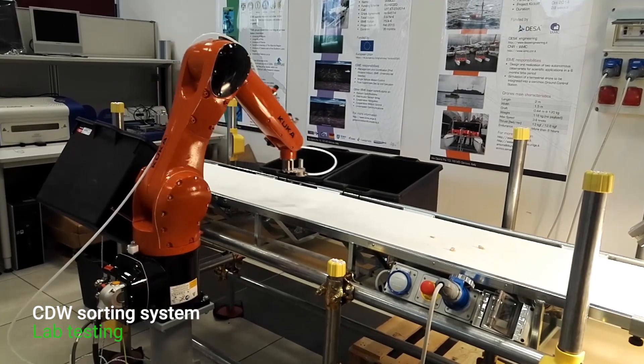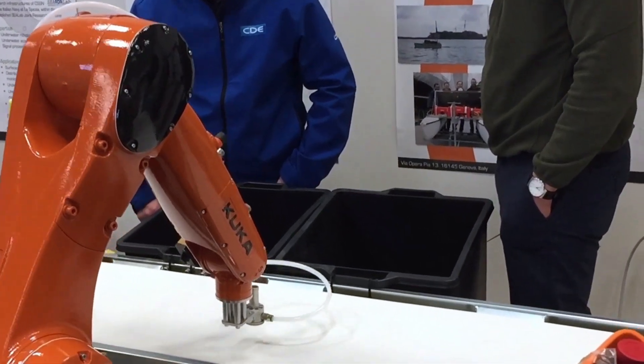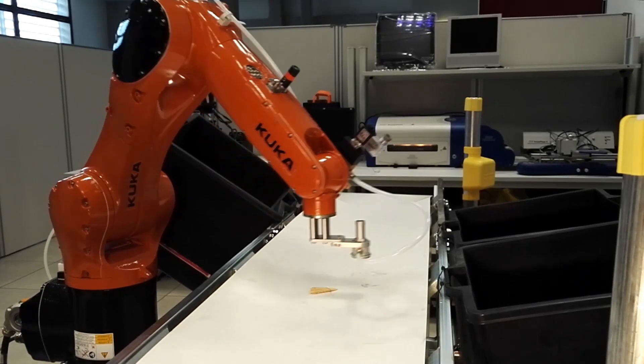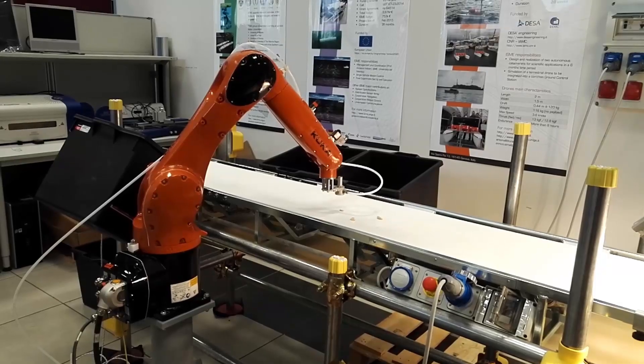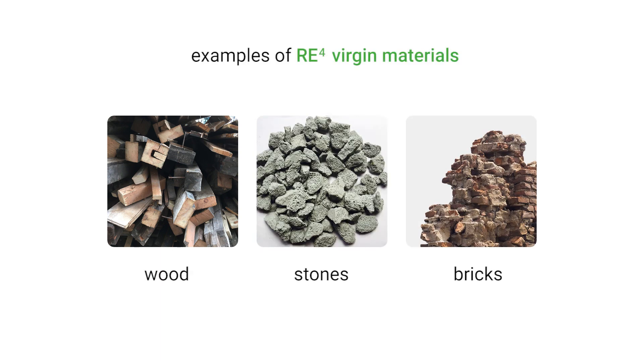To use the demolition waste, the RE4 mobile CDW robotic sorting system was developed, allowing sorting of the waste directly on site. For this recycling process, different usable construction materials are recovered. The feed is a raw feed material, so it is full of bricks, stones, clay, sands, wood, plastics, etc. The whole idea is this material is then processed and the organics are removed, so you end up with a cleaner, sellable sand and aggregate product.